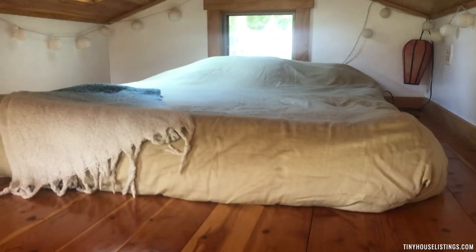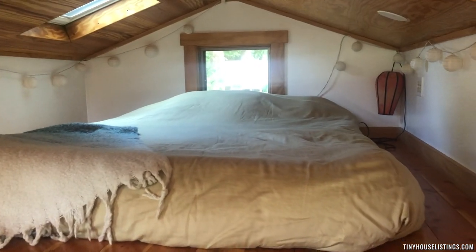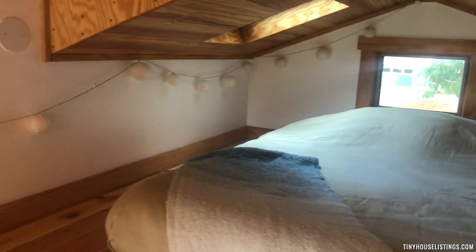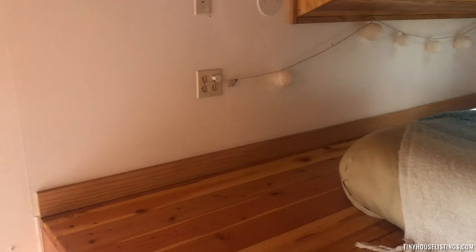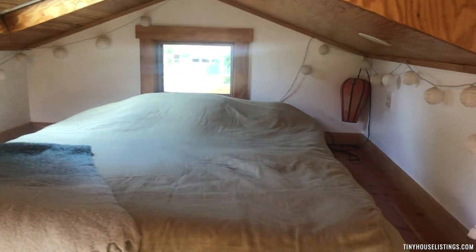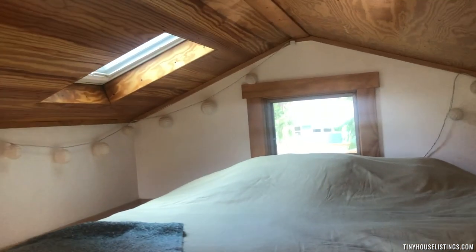And then we come up to the bedroom loft. So this is a queen size bed in here. There's plenty of room on the sides of the bed. Really nice light — there's a beautiful skylight.